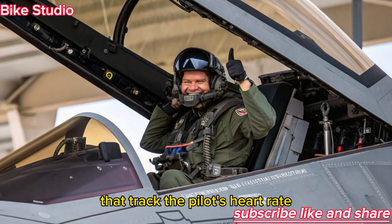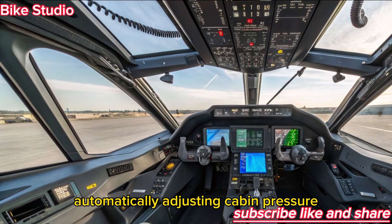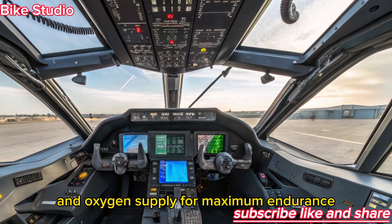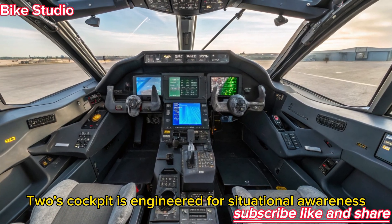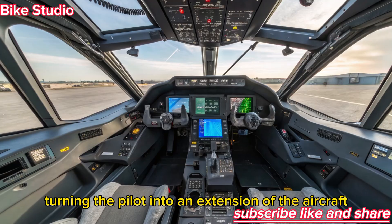The seat design has also been upgraded, featuring biometric sensors that track the pilot's heart rate, oxygen levels, and fatigue, automatically adjusting cabin pressure and oxygen supply for maximum endurance. Every detail inside the F-22's cockpit is engineered for situational awareness, comfort, and survival, turning the pilot into an extension of the aircraft itself.